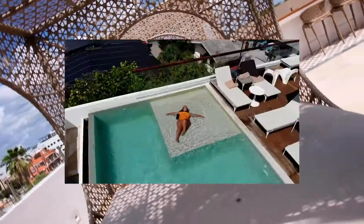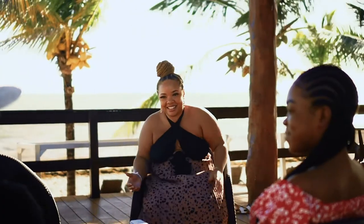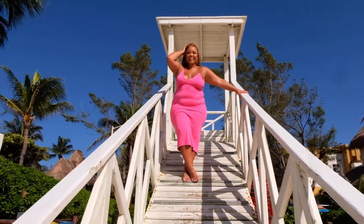Hey, good morning, y'all. It's Candice Jenae. Welcome back to my YouTube channel. I'm a Christian entrepreneur, author, and speaker. I spend my time traveling, spending time with family, and creating content. I love helping women build profitable businesses. So welcome to my YouTube channel.